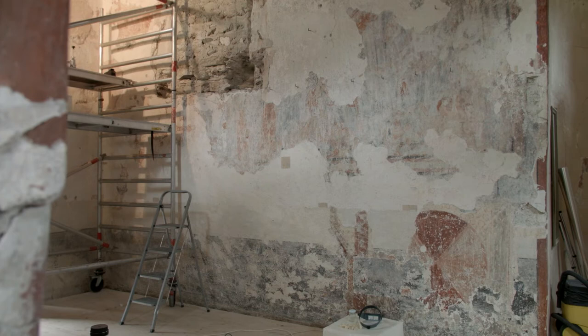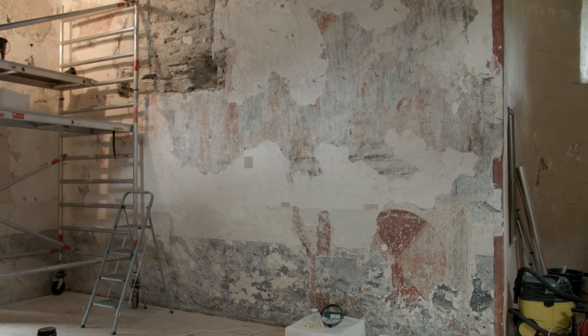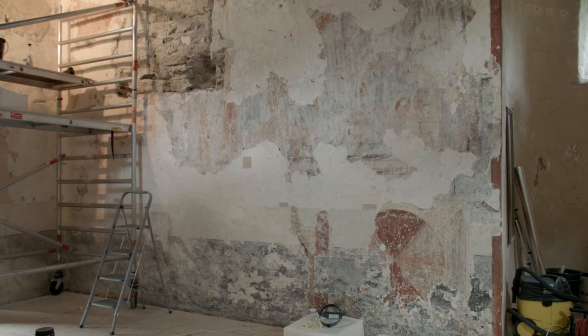Here there are wall paintings, stuccos, marble recesses — everything that could be used to artistically decorate the Chapel of the Holy Cross.